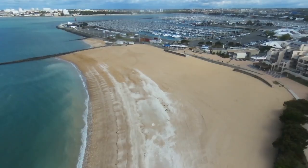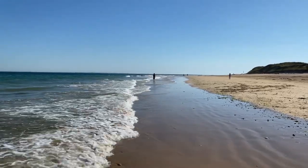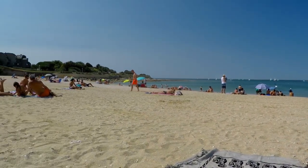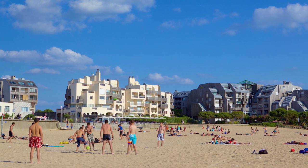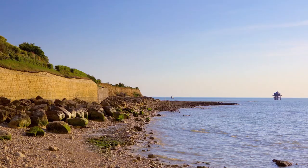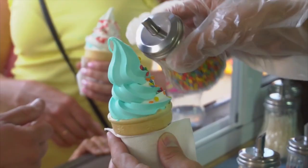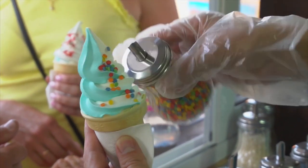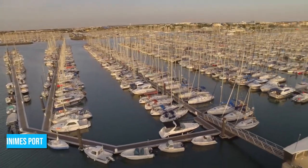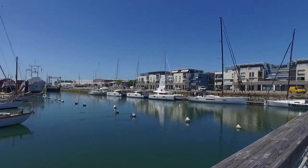Number 3: Minimes Beach. Minimes Beach is a fantastic destination that offers something for everyone. Perfect for families, you can relax and take in breathtaking views with your kids, building sandcastles or playing in the water. For the more adventurous, there are plenty of water sports activities to enjoy. The beach has a wall at the top where you can sit and marvel at the scenic view, and treat yourself to refreshments or delicious ice cream. Minimes Beach is also home to Minimes Port, the largest marina in France — take a leisurely stroll and admire the beautiful pleasure boats.